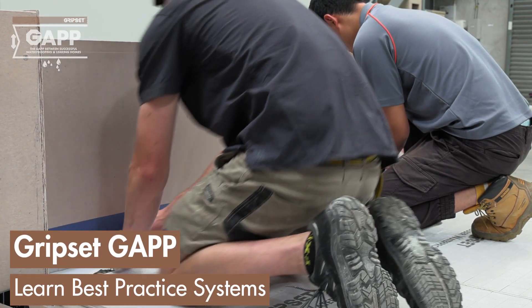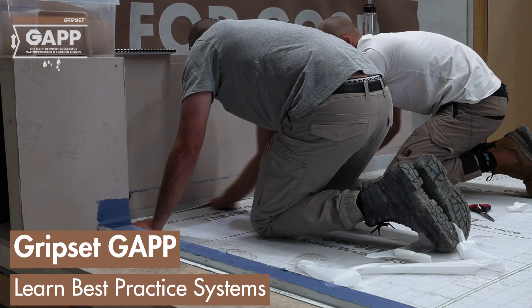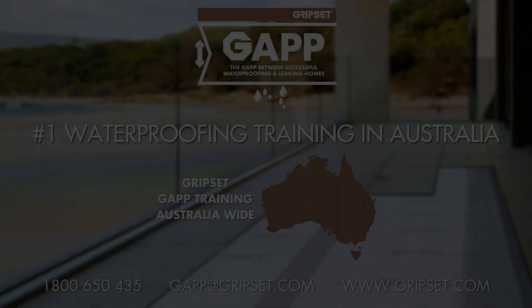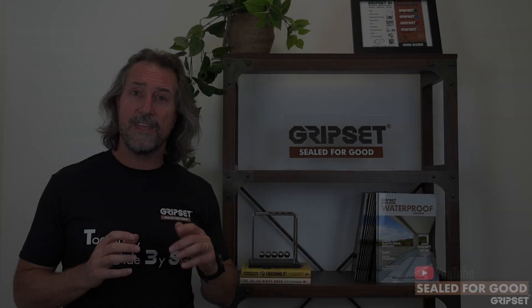Gripset GAP has been developed to improve the standards of waterproofing. GAP offers a number of advantages, one being an all-inclusive guarantee for product and workmanship. Inquire at GAP at gripset.com or call us on 1800 650 435.